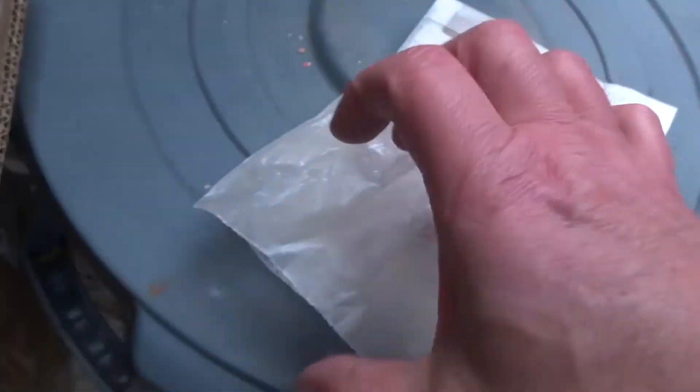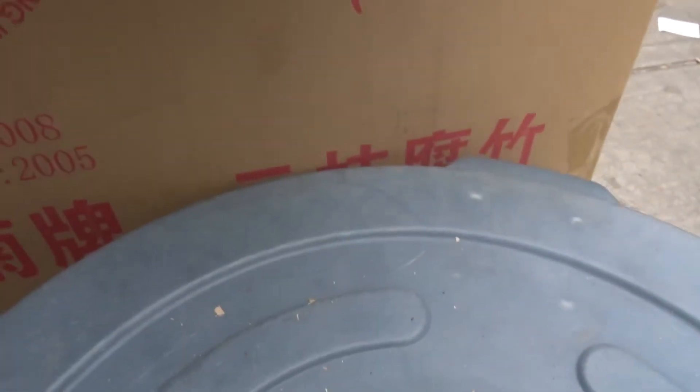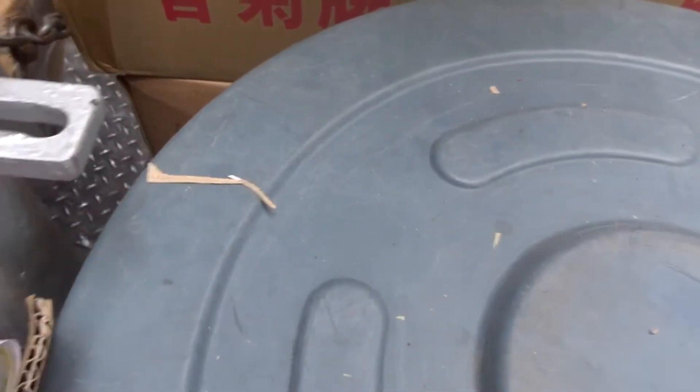I've got two slices of spicy pork and one slice of not-spicy pork. Just look how easy it... it's so tender. It literally just melts in your mouth. Oh my god, so good.